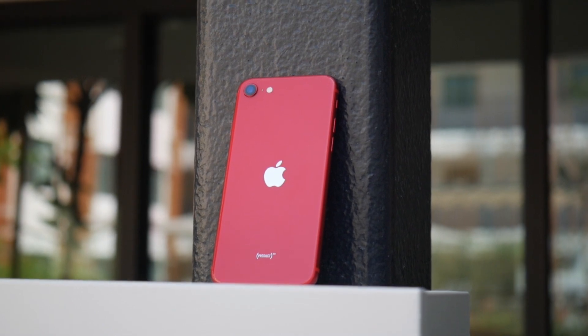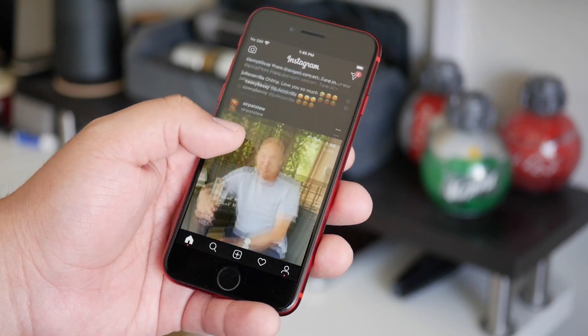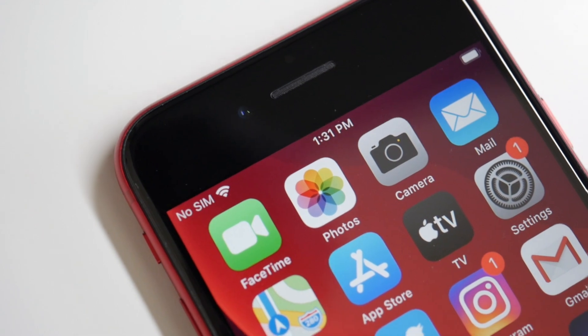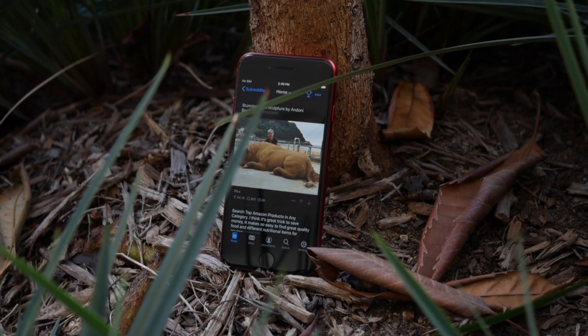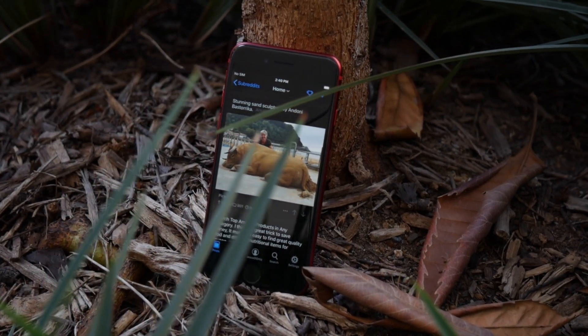The SE plays in a different game, basically. It's so much smaller, and it's not as good as the 11 or 11 Pro. For me, I absolutely love the SE — it might be my favorite iPhone right now. I love smaller phones. I use daily the iPhone XS, the XS Max. I didn't get the 11; I wanted to wait for the 12. I felt like the XS was more than fine for how I use my phone. The SE is a tiny bit smaller than what the XS and 11 Pro would be.